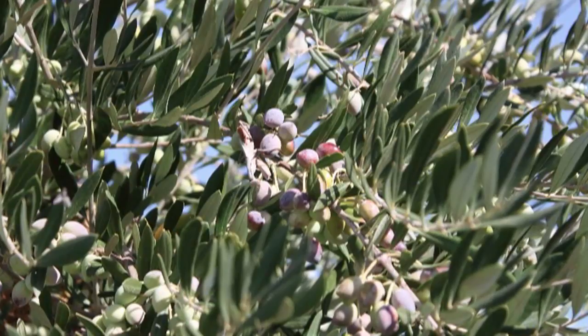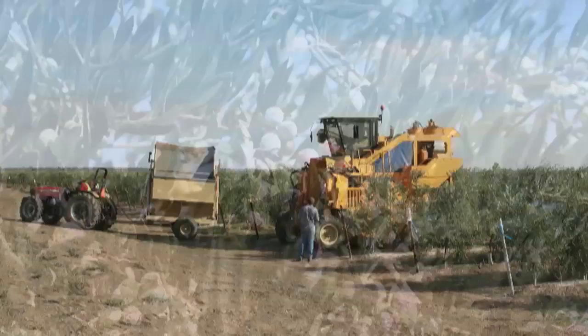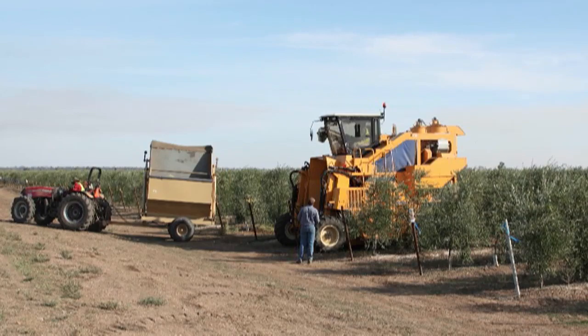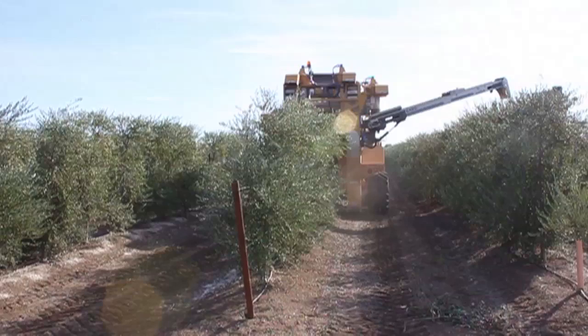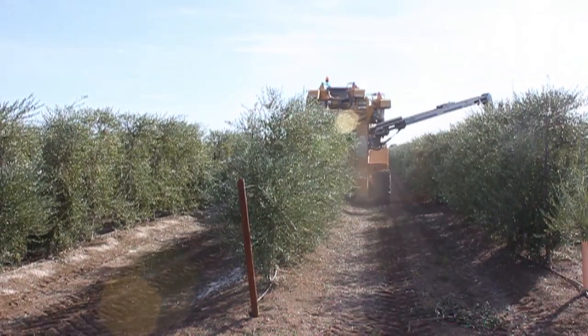And not only did we get to watch them harvest olives, they let us on the harvester, which is this gigantic, super tall machine that straddles the olive trees and goes right down the row and picks what they say is up to 95% of the olives. Here's what it looked and sounded like from the harvesting with me riding on top of this thing to the final product.